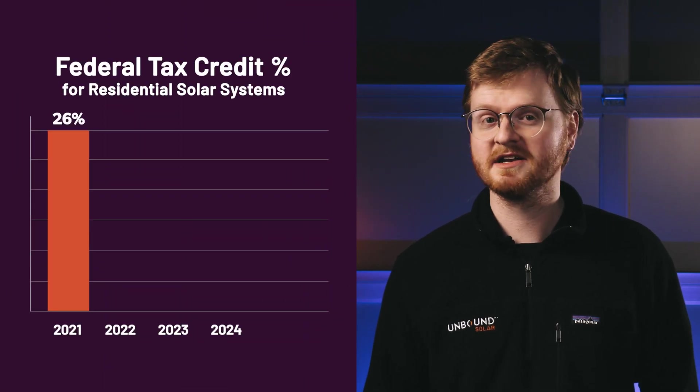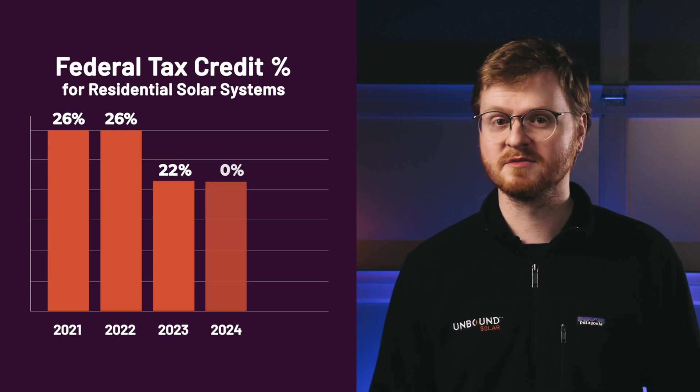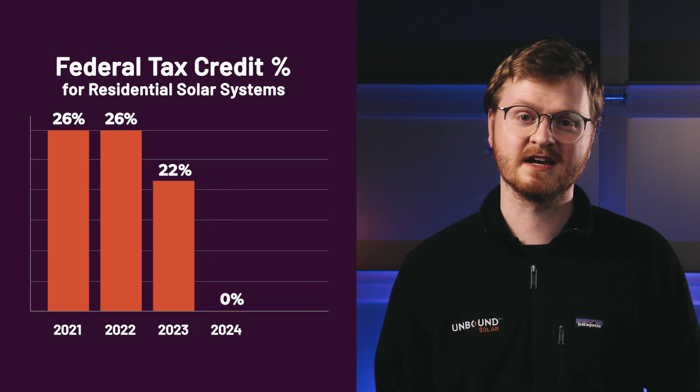This program won't last forever, though. The credit is worth 26% for systems installed in 2021 and 2022. It goes down to 22% in 2023 and disappears completely for residential systems in 2024.